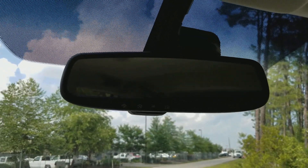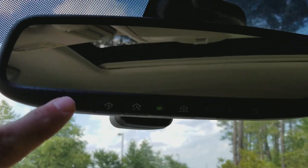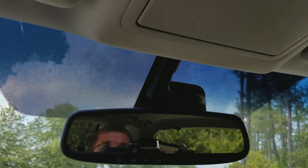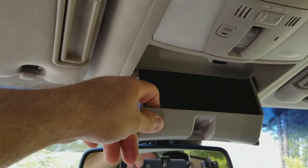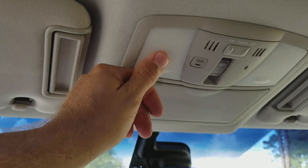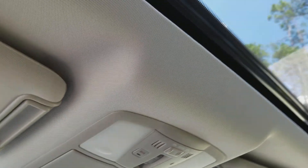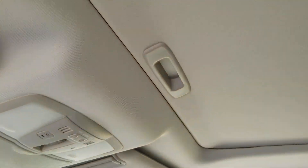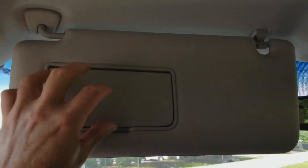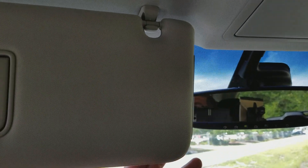There's an auto-dim rear view mirror and HomeLink controls across the bottom of the mirror. There's a place for your sunglasses with a felt-lined pocket — almost like a pool table felt. Tap lights are up here as well, along with controls for the sunroof. The sunroof has a shade which blocks 100% of the light. The visors have mirrors and lights, and there's a little extension on them as well.